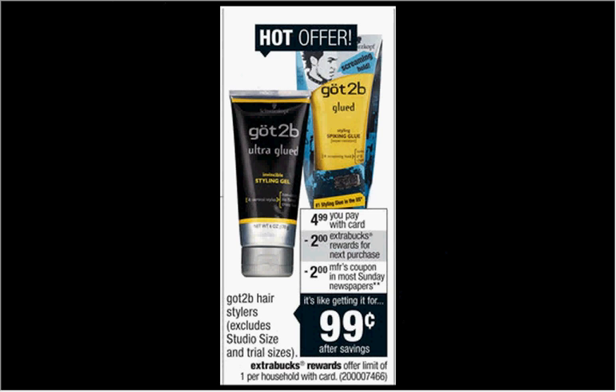The Got2Be Hairstylers are on sale for $4.99. When you buy one, you'll get $2 back as an Extra Care Buck. There's a $2-off coupon in today's SmartSource newspaper insert, so when you buy one and use the coupon, you'll pay $3 out of pocket, get $2 back — it'll be like getting it for $1.